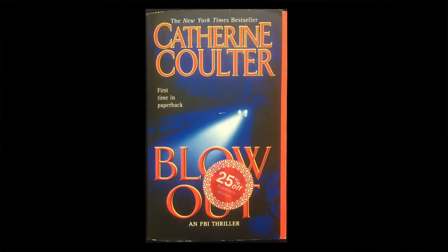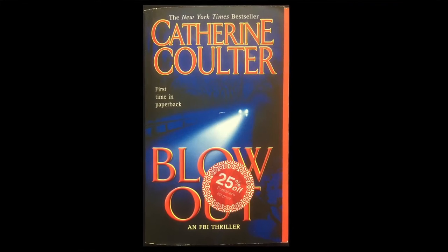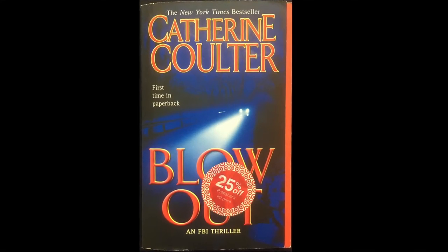Hello, this is David from The Bookman in Orange, California, wishing you a good afternoon and thank you for joining me for my segment on things found in old books. I found a few interesting items this week that I'd love to share with you, and we should get started right away.